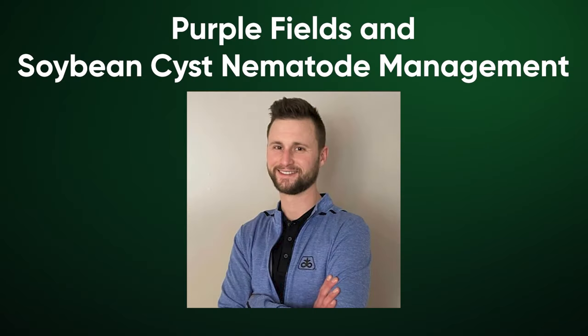Howdy folks, Carl Jorn here, Pioneer Agronomist for Northwest Indiana, Northeast Illinois. Got a first glance agronomy thought for you here.